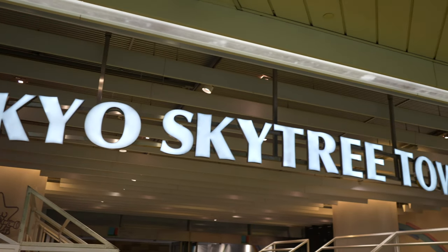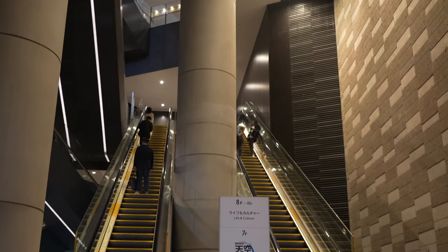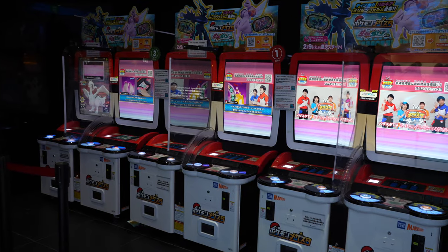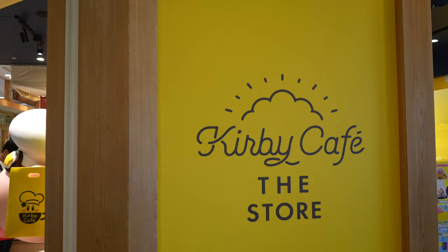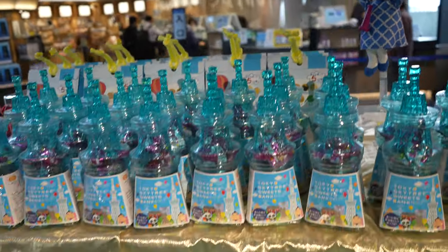At the base of the Tokyo Skytree is Tokyo Skytree Town — a collection of shops, restaurants, a museum, a planetarium, and even an aquarium. It's basically a shopping mall, but with way more stuff. There's a Pokemon Center, a Shonen Jump store, a Kirby Cafe — stick around to the end of the video if you want to see more about that — and a Tokyo Skytree gift shop.